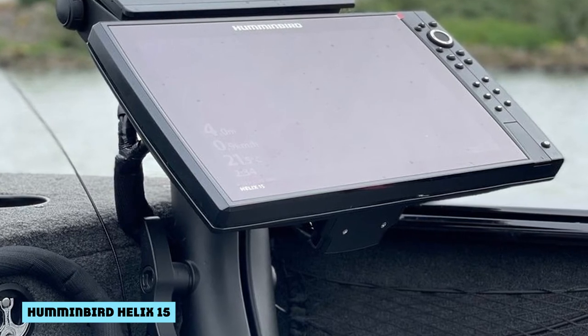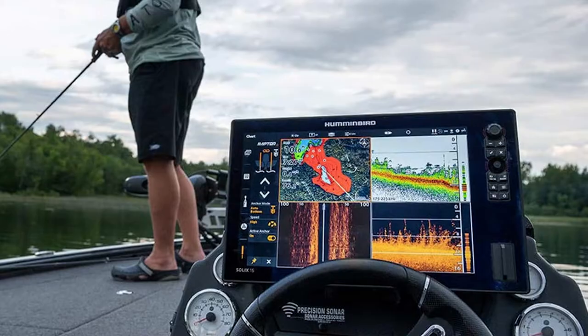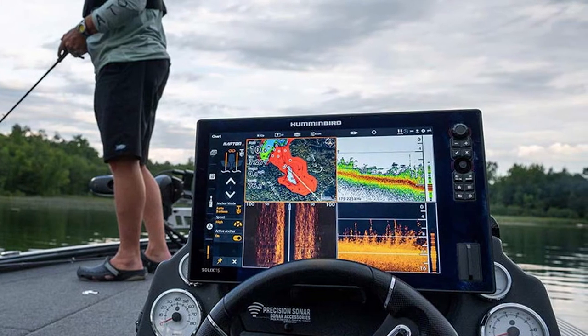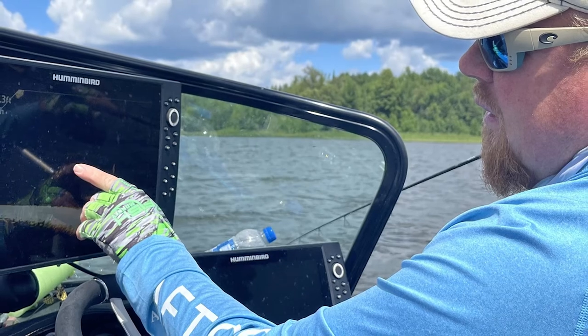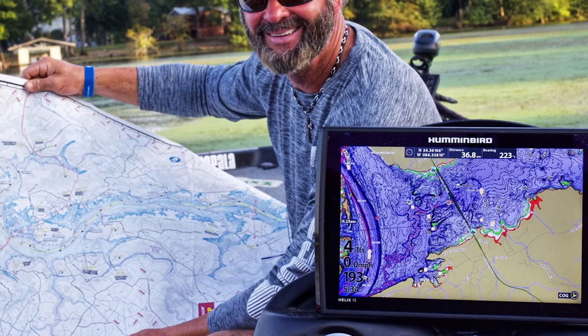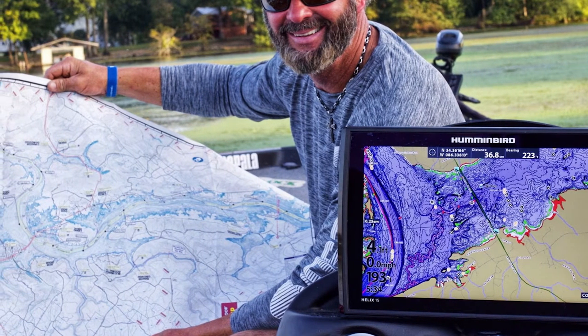Just when you think it can't get any better, Humminbird steps it up again with the Helix 15. They've introduced a 15.4-inch display with Mega Imaging Plus, dual-spectrum chirp sonar, 360 imaging, GPS, and the Humminbird basemap. It's the cutting edge of technology — the fish can no longer hide from anyone, but you also won't be able to hide your bank statement from your wife after purchasing this one.